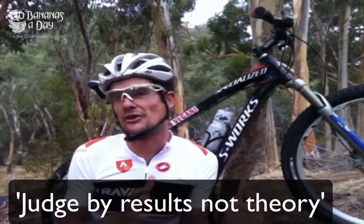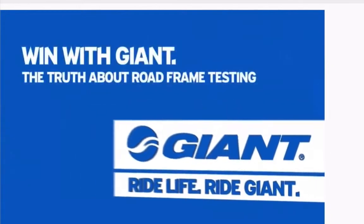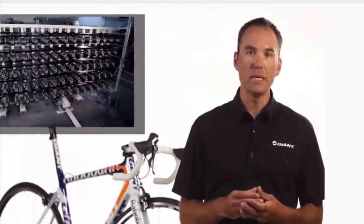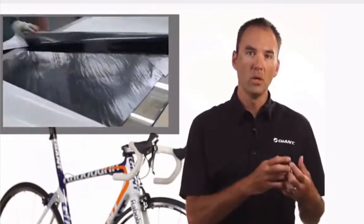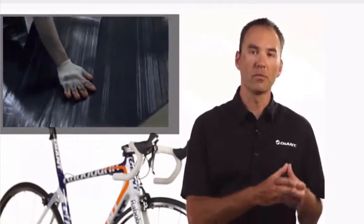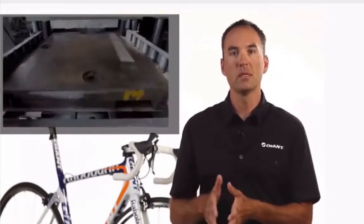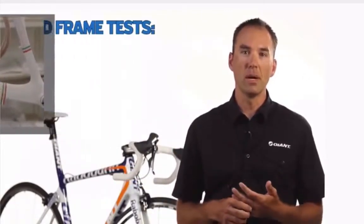Hi, my name is John Swanson. I'm the global category manager for the on-road bikes here at Giant. What we're going to talk about today: one, we're going to talk about the control that we have in the manufacturing process. We're the only major manufacturer in the world who has control over their product from conception all the way through every level of engineering, prototyping, testing, and manufacturing, all the way to delivery to your door.